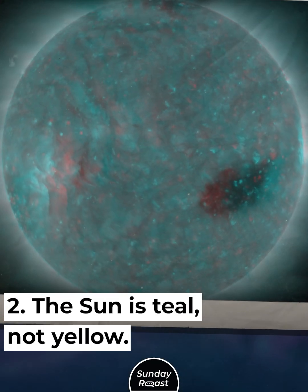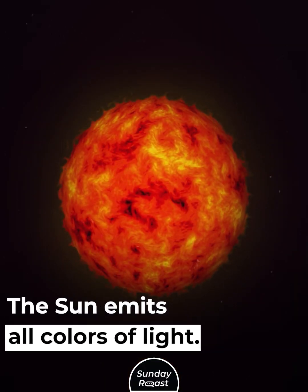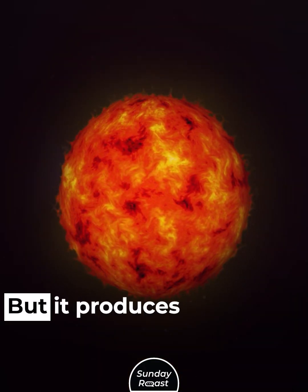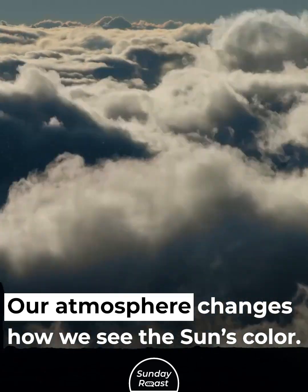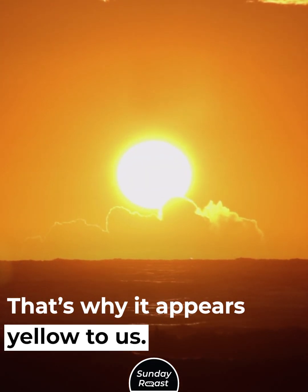The Sun is actually teal, not yellow. The Sun emits all colors of light, but it produces slightly more teal. Our atmosphere changes how we see the Sun's color — that's why it appears yellow to us.